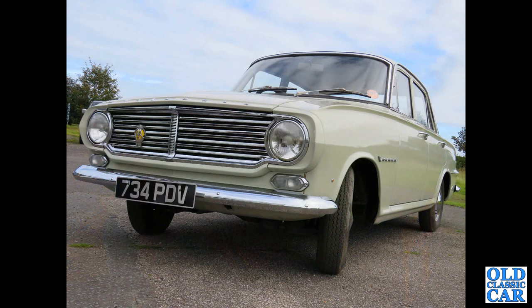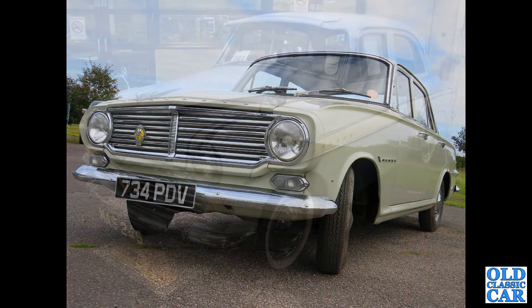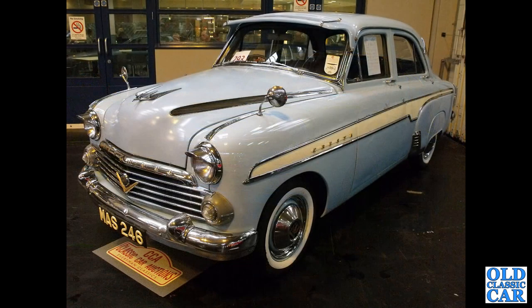734PDV — there's another FB Victor. Again at the NEC, MAS246 — one of the E-series Vauxhall Crestas.